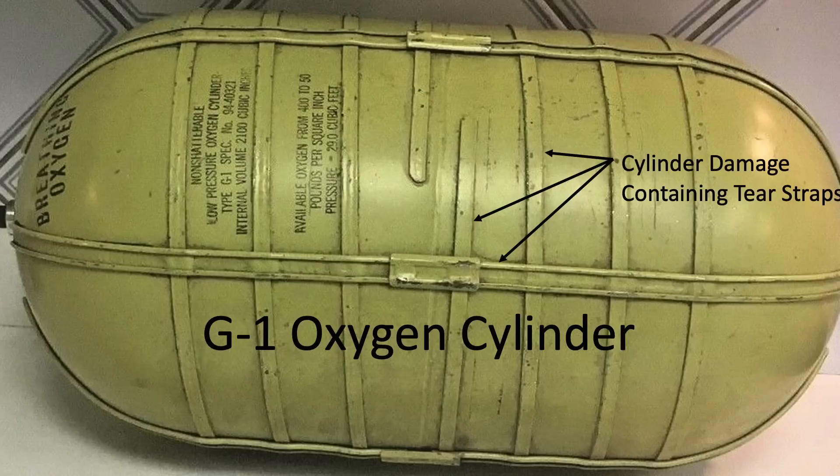The cylinders are designed with longitudinal and hoop-welded tear straps. If a cylinder is battle damaged, the oxygen will leak without catastrophic rupture. They are designed to leak before burst.